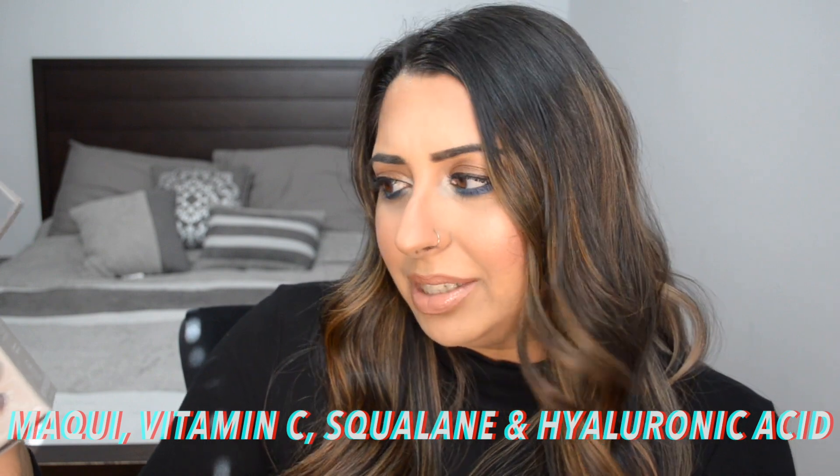One thing I had ordered right when it came back in stock — it wasn't in stock when I did my original orders, and it came into stock after those two orders had already been placed. I was on the email notification for this, so I'm super excited to try it out. It's the Youth to the People Super Berry Hydrate and Glow Dream Mask. My friend tried it and said it's amazing and that I'll love it. It's got what I think is pronounced 'maqui,' vitamin C, squalene, and hyaluronic acid, so it's supposed to be super moisturizing.